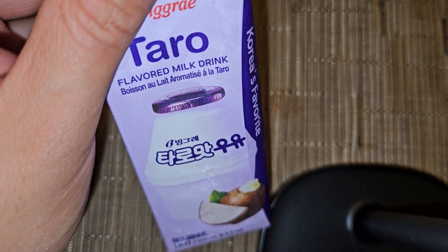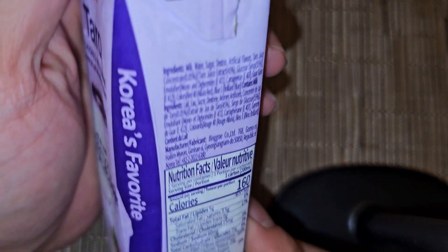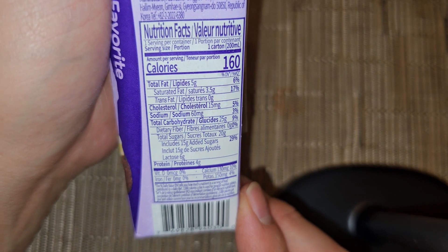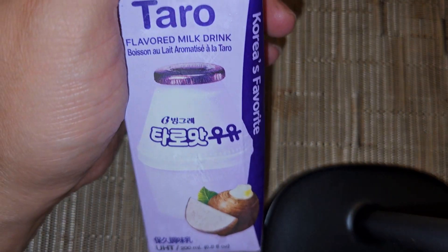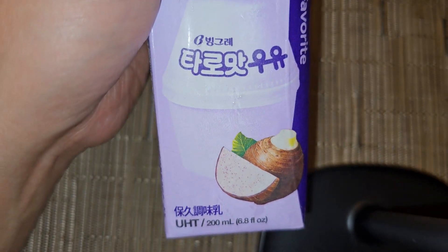Pretty sweet. Has that taro, nice taro sweet flavor, and I think it's actually really nice. Really tasty. Does have quite a bit of saturated fat and sugar, so keep that in mind, but it does taste really nice. Yeah, this is really good. Definitely recommend it if you like taro drinks. Not really much else to say about it. Thanks for watching, and I'll see you all in the next one. Bye.